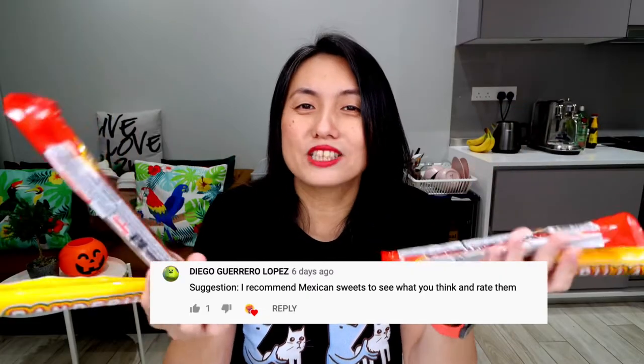Shout out once again to Diego from Mexico for suggesting this. You want Mexican snacks? I give you Mexican snacks! So it wasn't easy to find a place in Singapore that sells Mexican candies, but I didn't give up. There is this restaurant at Chimes called La Mexicana, and they have a little Mexican supermarket right next to the restaurant. Not all the snacks were in stock, so I just grabbed whatever I could and go!